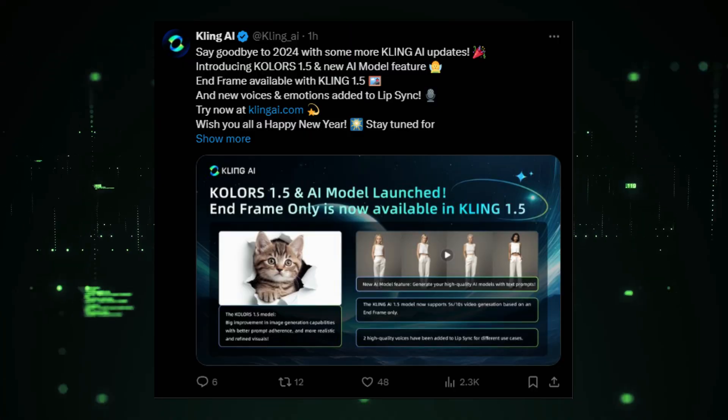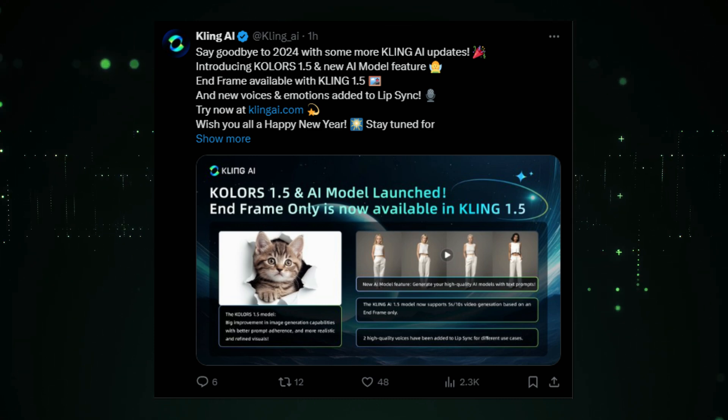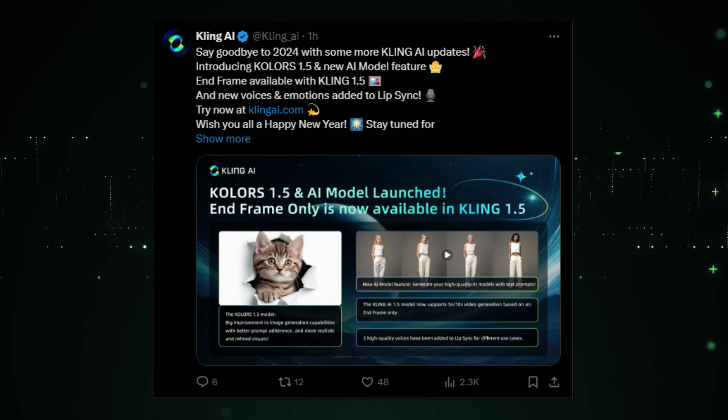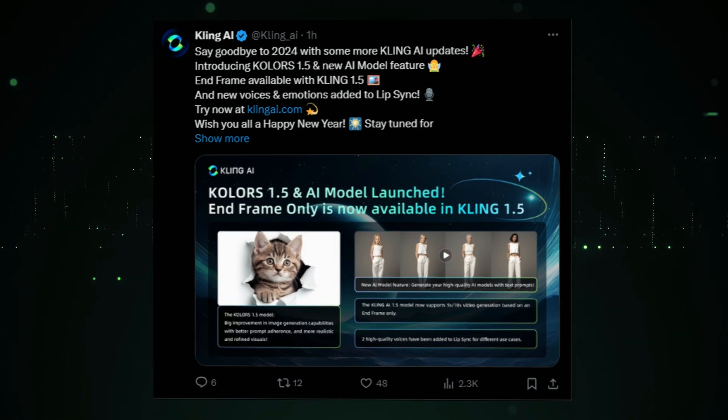News number 1: Kling AI's exciting end-of-year updates. We're diving into some seriously cool updates from Kling AI to close out 2024 with a bang. Kling AI has just announced a bunch of new features and improvements, so let's break it down.